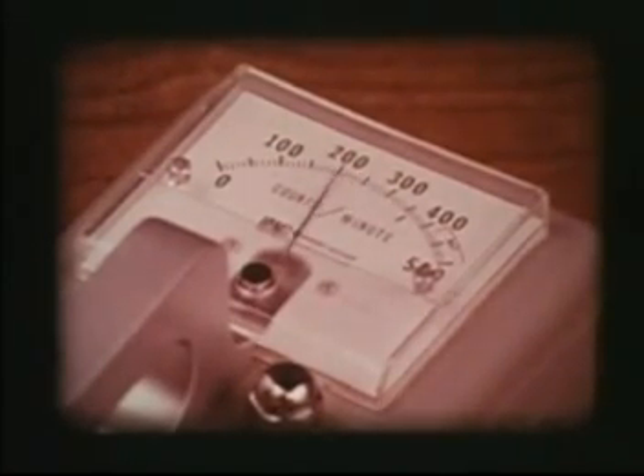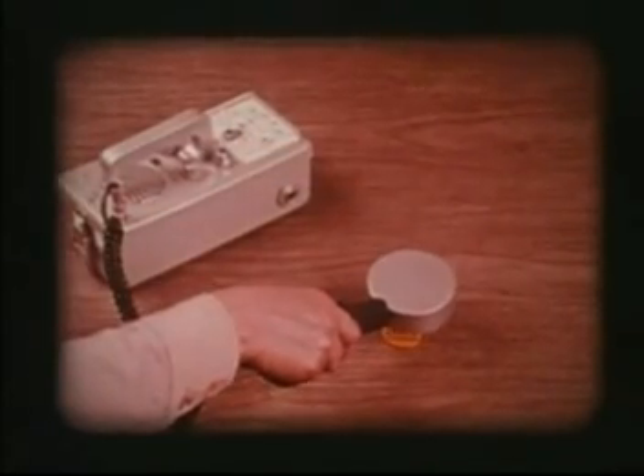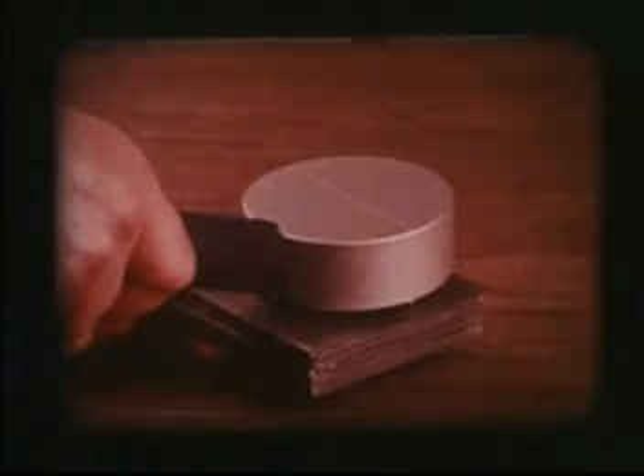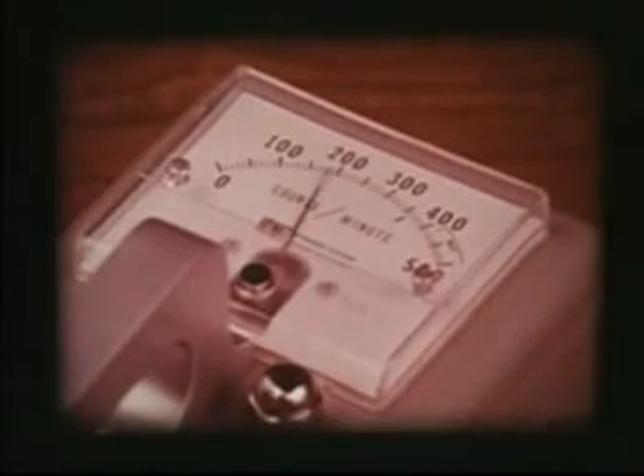Now you're measuring only gamma radiation. This is a one-inch thick barrier of lead sheets. Most of the gammas are absorbed by the lead, as the meter shows.